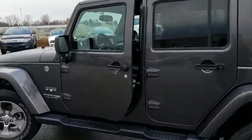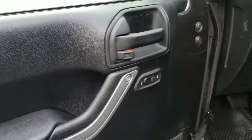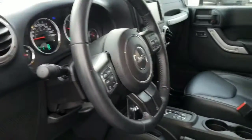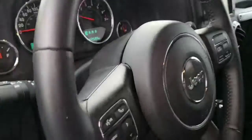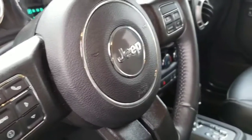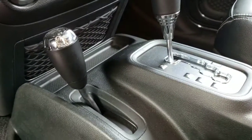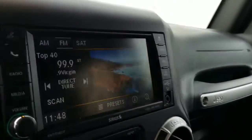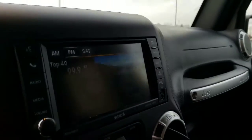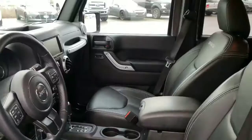Let's go take a look at the inside. Pretty utilitarian, but it is a Jeep. It's got a nice leather interior with Sahara embroidery on the seats. See all the steering wheel mounted controls that we have. It is an automatic with four wheel drive selection, heated seats, and a nice infotainment system.